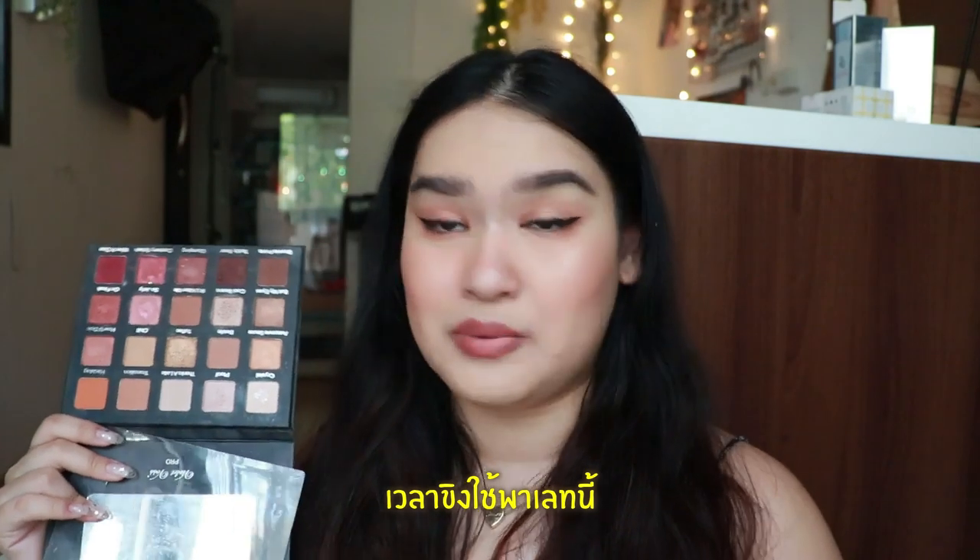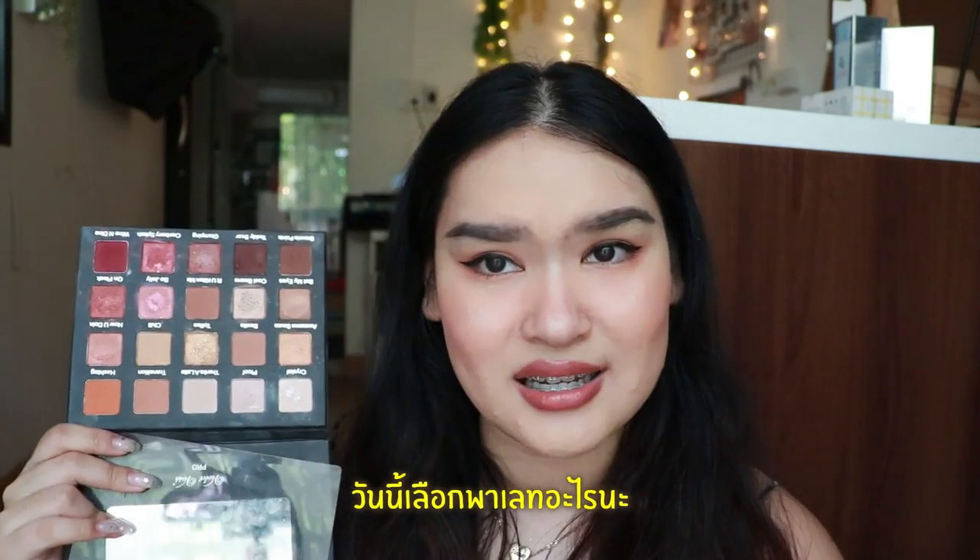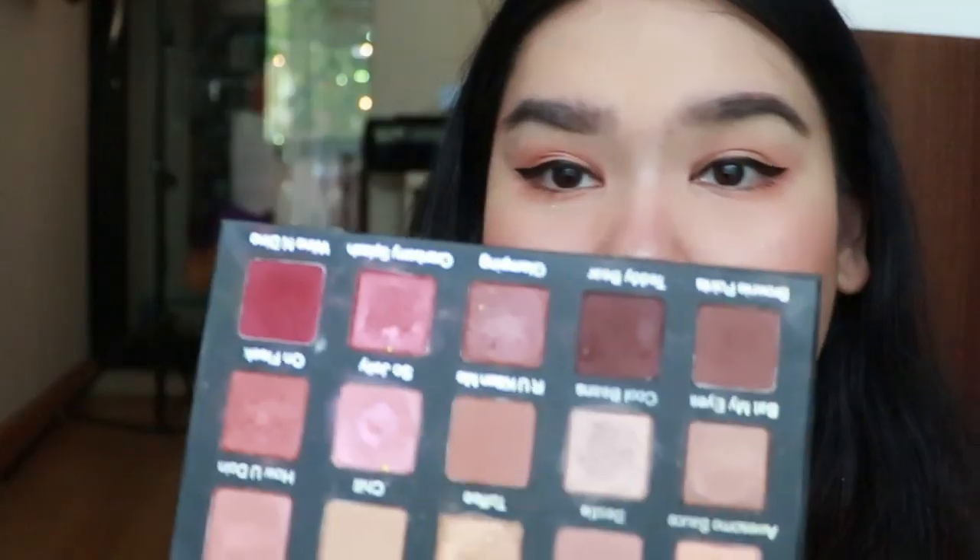Every single time when I wear this palette, people ask me which palette are you wearing today. Violet Burst — this one.